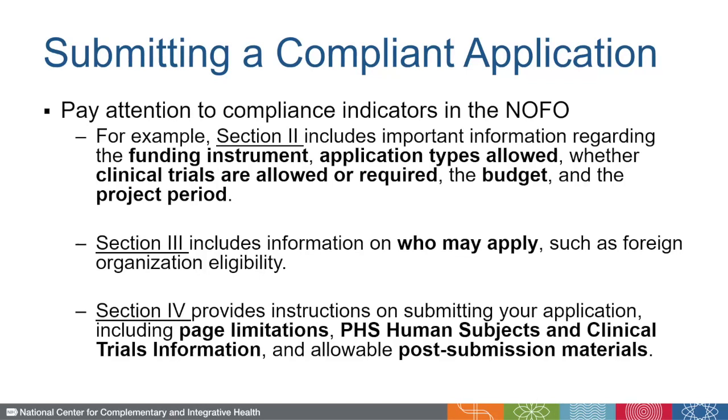Section 3 includes information on who may apply, such as whether or how foreign organizations are eligible to apply. And finally, Section 4 provides instructions on submitting your application, such as the page limitations, the PHS human subjects and clinical trials information, and allowable post-submission materials.